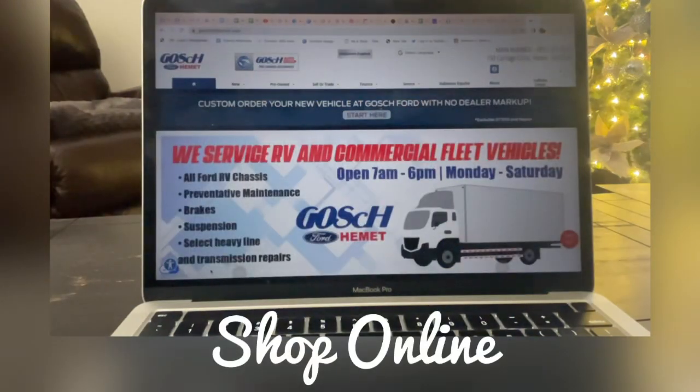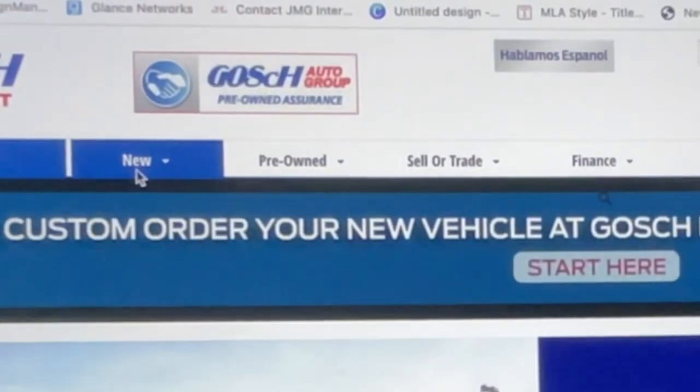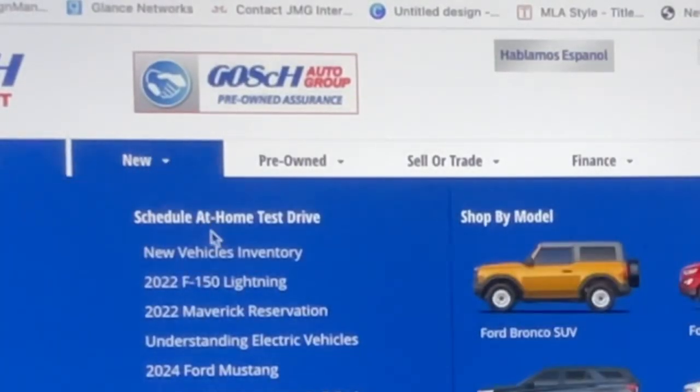It's never been easier to shop online at GoshFordHemmet.com. You can visit our website and check out our new inventory.